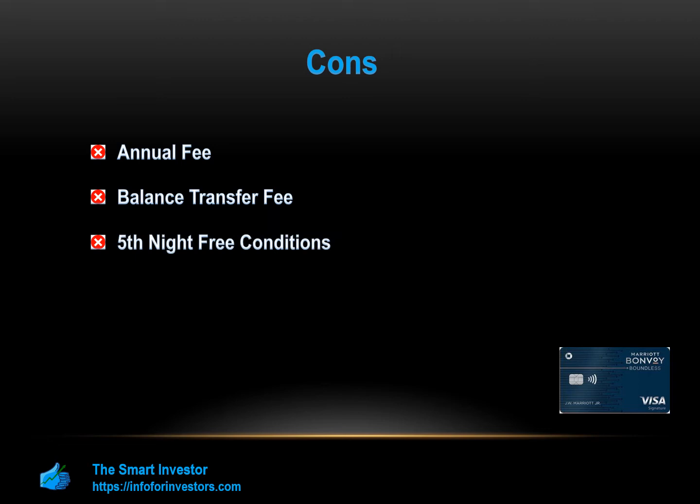Chase Restrictions: Chase Bank has a well-known rule that does not allow customers to sign up for multiple cards and receive multiple sign-up bonuses within a 24-month period. That means some who want to apply for the large sign-up bonus may not be eligible if they have received another Chase card with a sign-up bonus previously.